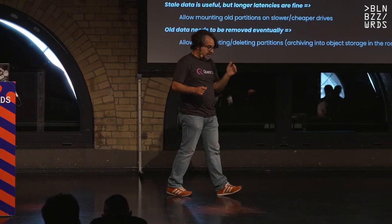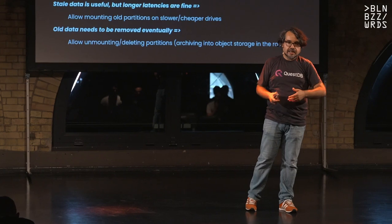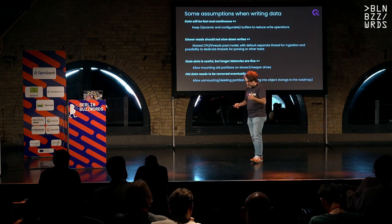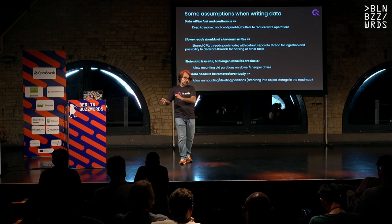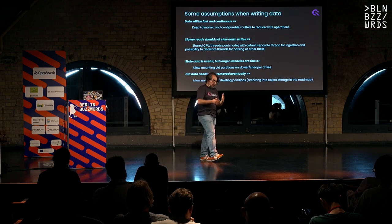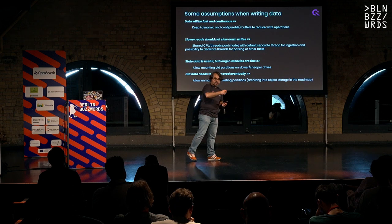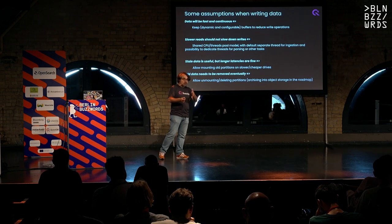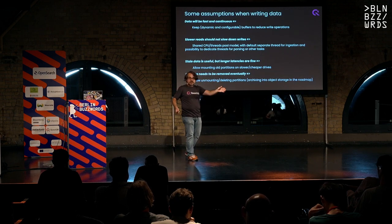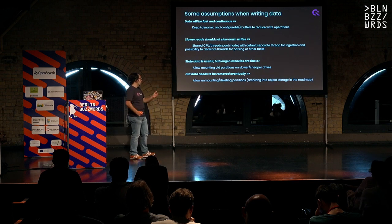Another compromise: this database needs to be fast for writing always. In a regular database, if you start sending a lot of queries, everything slows down. In our case, we separate responsibility by CPU and thread. We have a shared pool, but we give you options to keep specific CPUs only for writing, some only for parsing incoming data, some only for querying, some only for the network protocol. Those CPUs only do that one thing. So even if your database is under heavy analytics workloads, ingestion is still reliable and performant. Being predictable is very important when ingesting data.